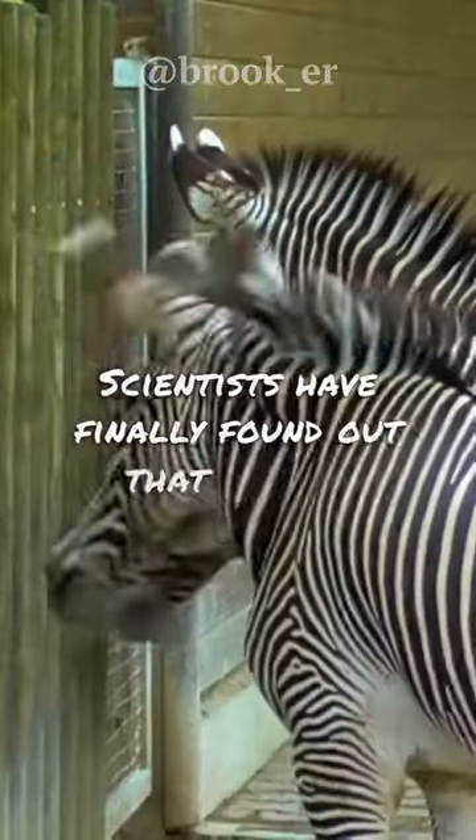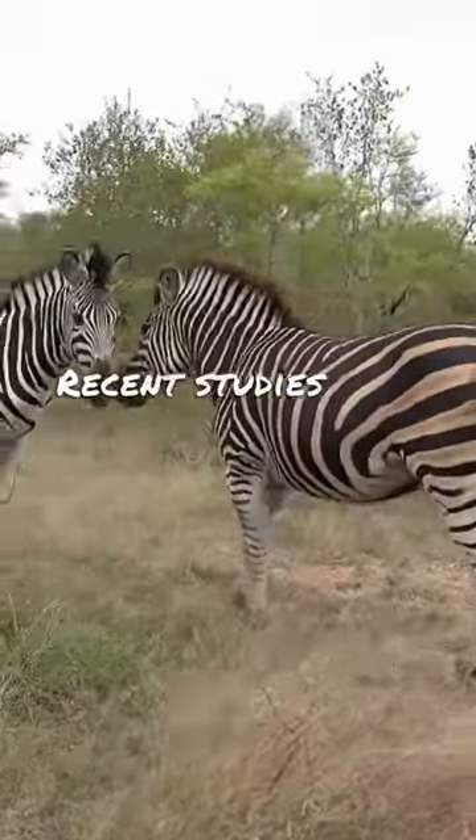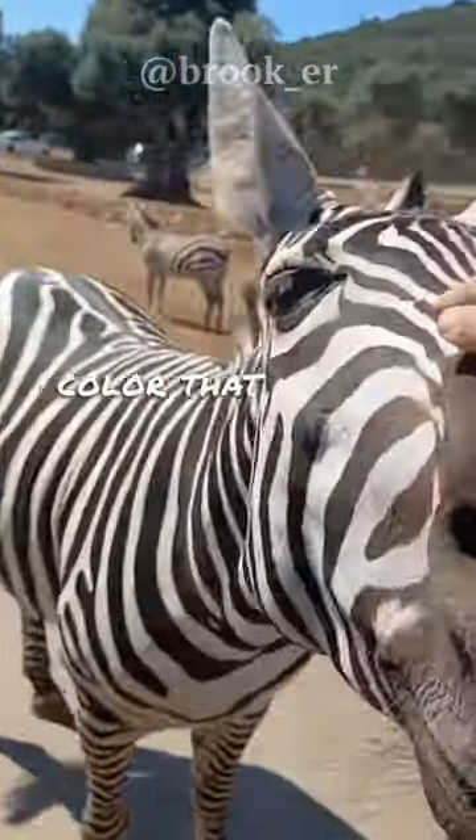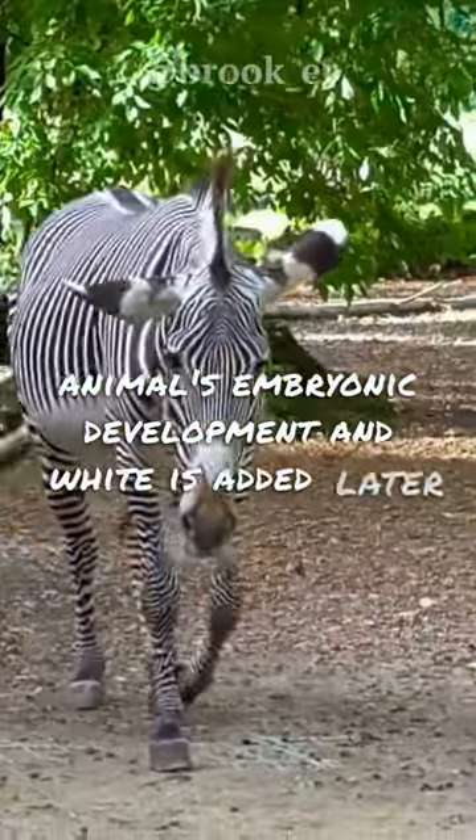Scientists have finally found out that zebras are black with white stripes after all. Recent studies have shown that black is the main color that appears first in the process of the animal's embryonic development, and white is added later.